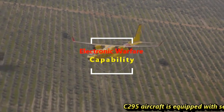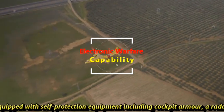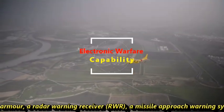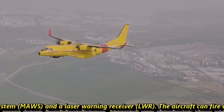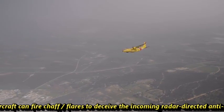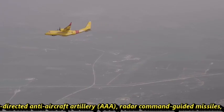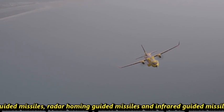The C295 aircraft is equipped with self-protection equipment including cockpit armor, a radar warning receiver, a missile approach warning system, and a laser warning receiver. The aircraft can fire chaff and flares to deceive incoming radar-directed anti-aircraft artillery, radar command-guided missiles, radar homing-guided missiles, and infrared-guided missiles.